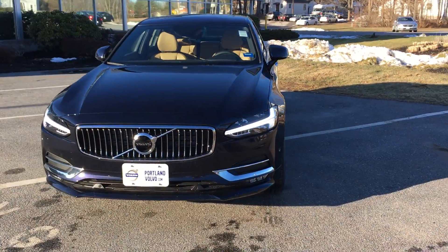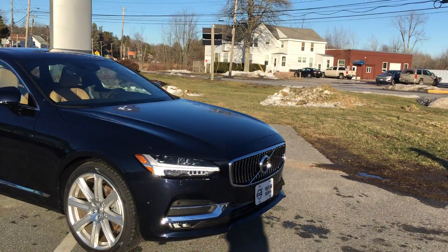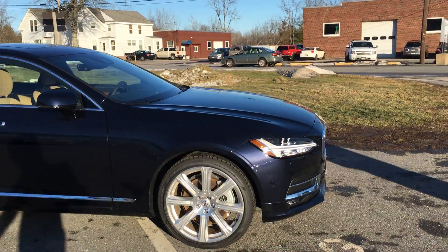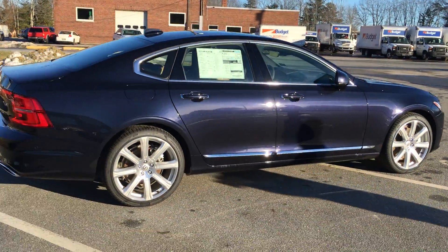Hey guys, Cody over here at Portland Volvo with this beautiful 2017 Volvo S90. This is an Inscription T6 all-wheel drive with beautiful Thor's hammer headlights. See those nice Inscription wheels and nice accent trim.